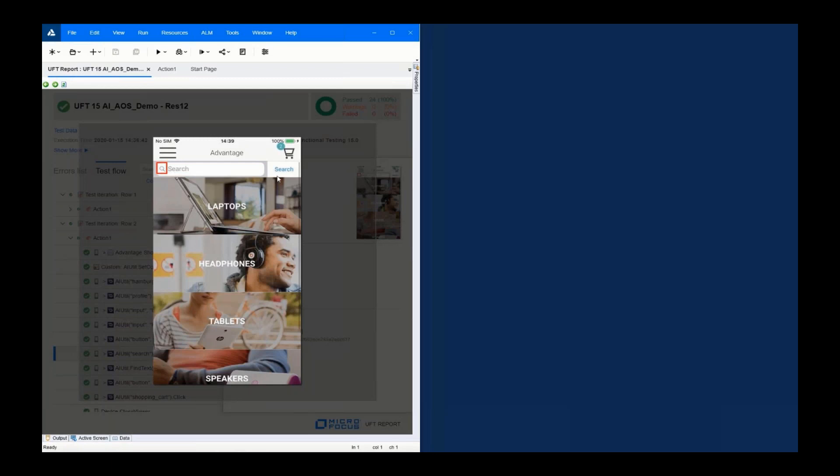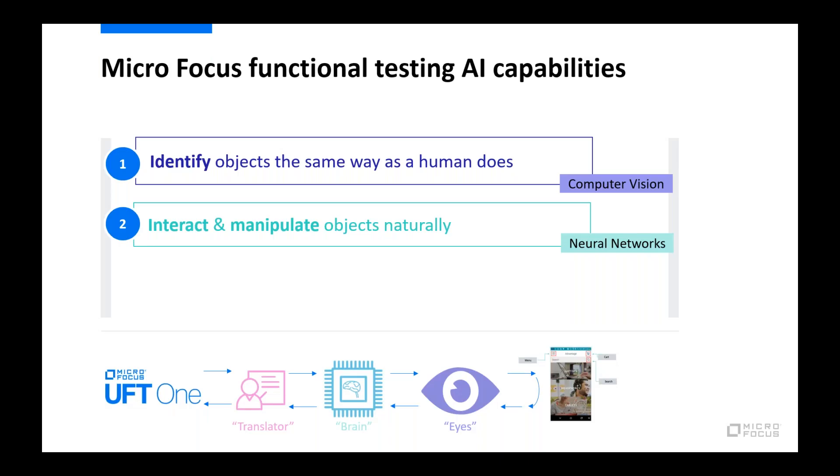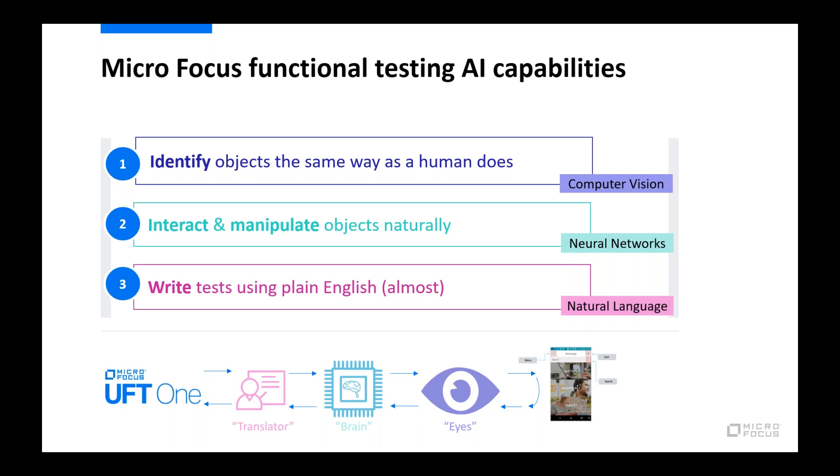There's a second challenge about users who are not equipped with coding and scripting knowledge but still want to be part of the automation process. We leveraged computer vision and neural networks, but we also introduced what we call the translator — using NLP capabilities embedded into UFT One. We introduced a very simple language, almost plain English yet structured, so that almost everyone can write tests now. The translator takes those NLP commands and translates them into a language UFT One can understand and execute. It uses the same eyes and brain capabilities.